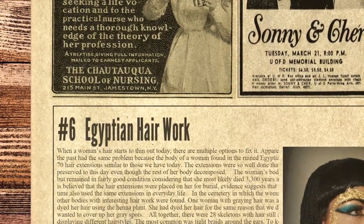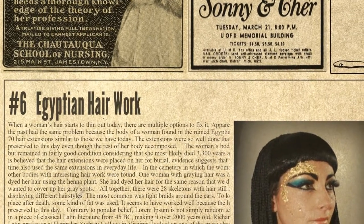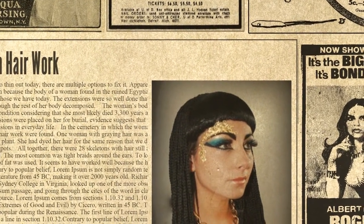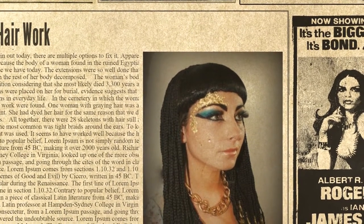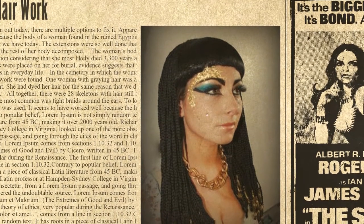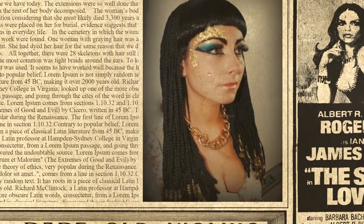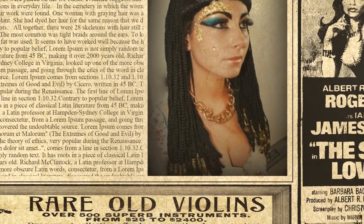Number 6 on the list is Egyptian hair work. When a woman's hair starts to thin out today, there are multiple options to fix it. Apparently, women in the past had the same problem, because the body of a woman found in the ruined Egyptian city of Amarna had 70 hair extensions similar to those we have today. The extensions were so well done that they were preserved to this day even though the rest of her body decomposed. In the same cemetery, one woman with graying hair was found to have dyed her hair using the henna plant — to cover up her gray spots. The woman's body wasn't mummified but remained in fairly good condition despite most likely dying 3,300 years ago. Evidence suggests that people at the time also used hair extensions in everyday life. Altogether, there were 28 skeletons with hair still attached, all displaying different hairstyles, with the most common being tight braids around the ears.